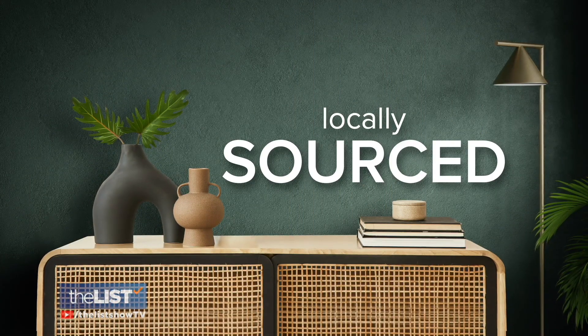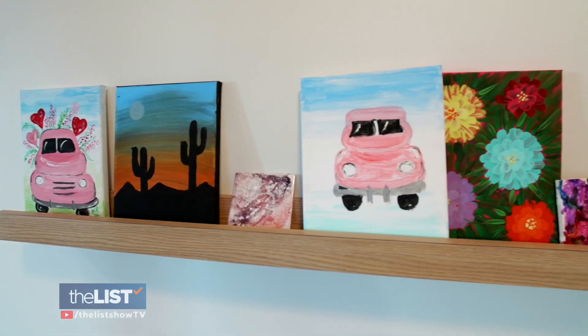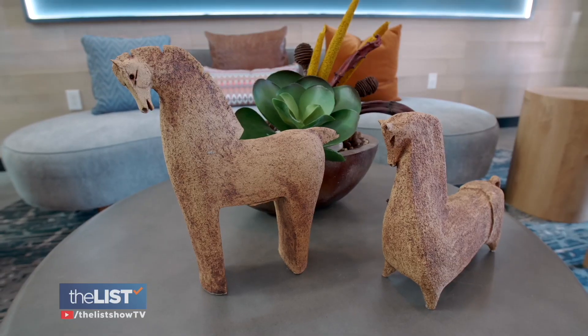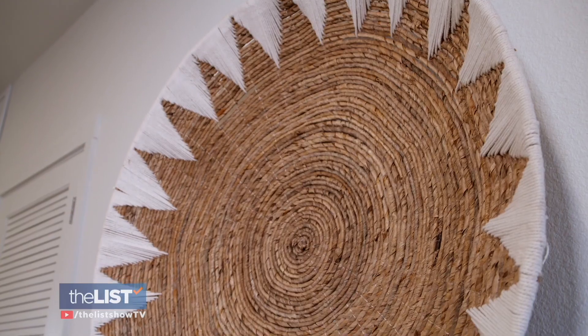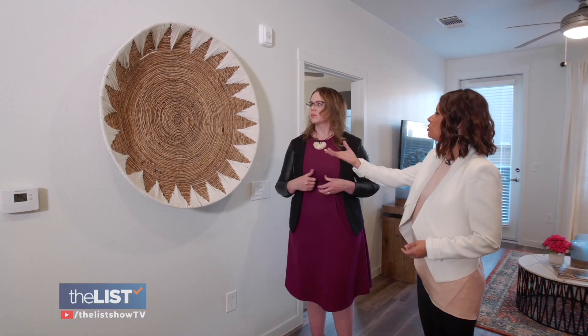Moving on to home accents, the focus on locally sourced pieces is growing in popularity — being able to find things that are more readily available, either from your area, the country, your hometown, or your state. It's all about finding pieces that are handmade or that have an artisan feel. For example, this local artist's work is visually striking and it also helps amplify your space. A really giant piece in a small space makes your room feel larger, and it's just unique — something you're not expecting to see.